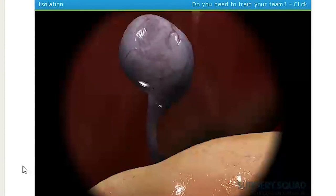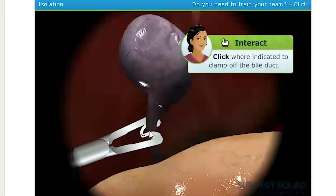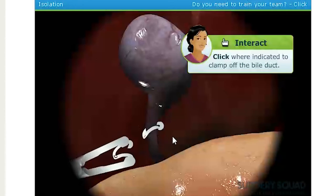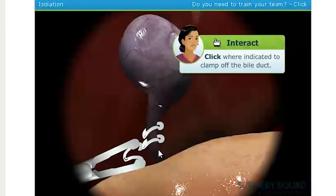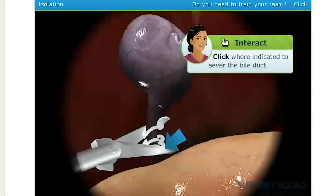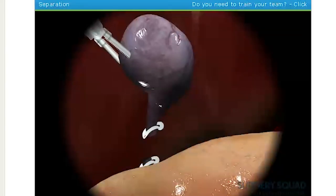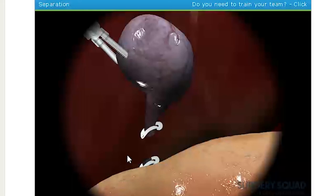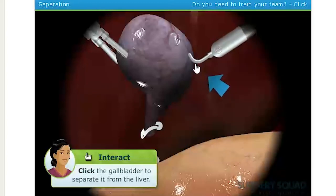Before making any incisions into the gallbladder, we'll need to clamp off the bile duct in three locations. One, two, and three. Great! Now use the scissors to sever it. I'll hold the gallbladder in place while you work to cut it from the liver. We'll use an electrocautery device to minimize bleeding — so it's instantly cauterized.